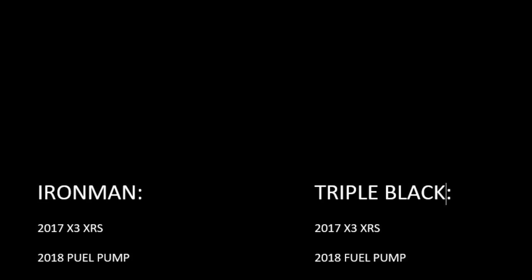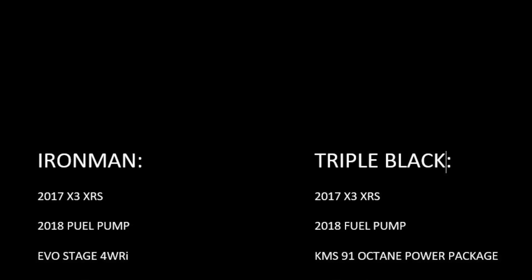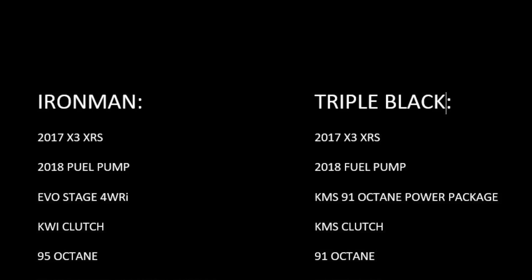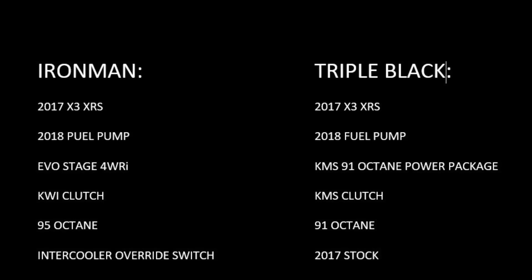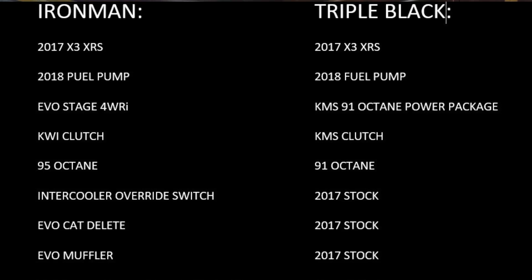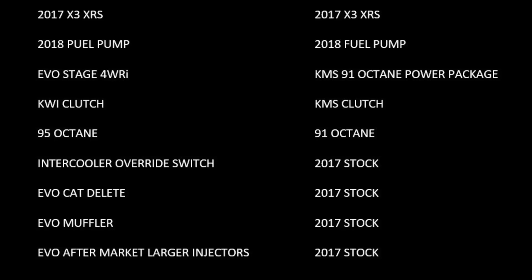Let's talk about the differences between these cars. They're both 2017 X3 XRS models, and they've both been upgraded to the 2018 fuel pump. The Ironman has an Evo Stage 4 WRI tune; the Triple Black has the KMS 91 octane power package. The Ironman has the KWI clutch kit; the Triple Black has the KMS clutch kit. The Ironman is running on 95 octane; the Triple Black is on 91. The Ironman has an intercooler override switch, Evo cat delete, Evo muffler, and Evo aftermarket larger injectors — the Triple Black is stock on all of those.